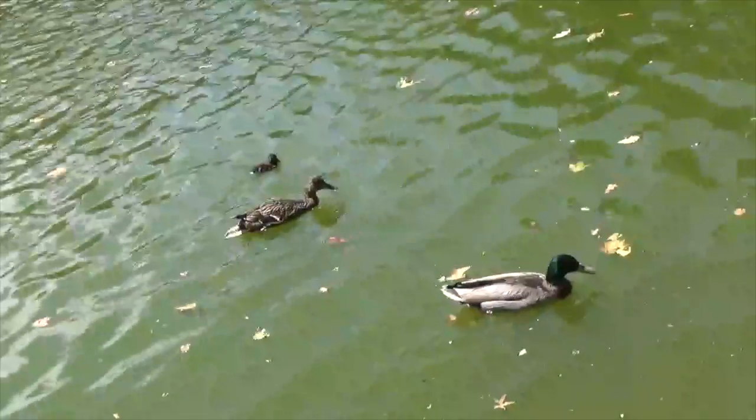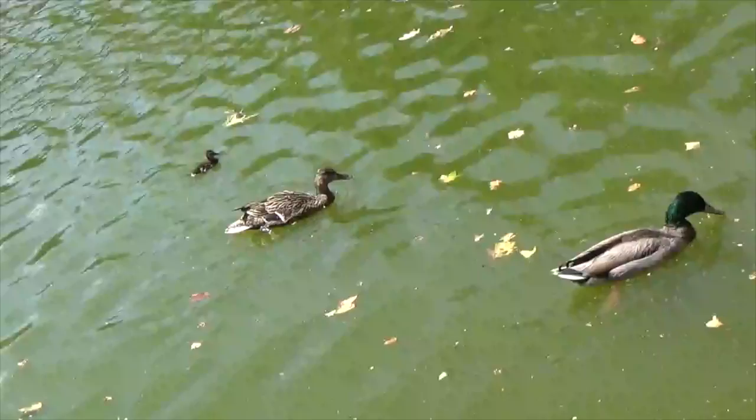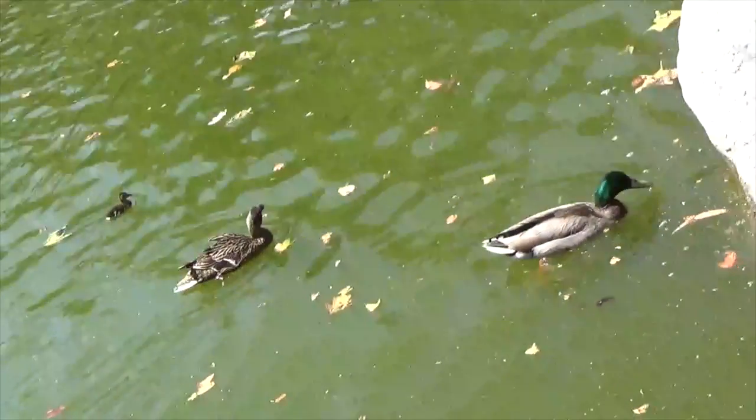Look at the duck family. How many ducks? A father duck, a mother duck, and a baby duck. How many ducks? Yes, three ducks.